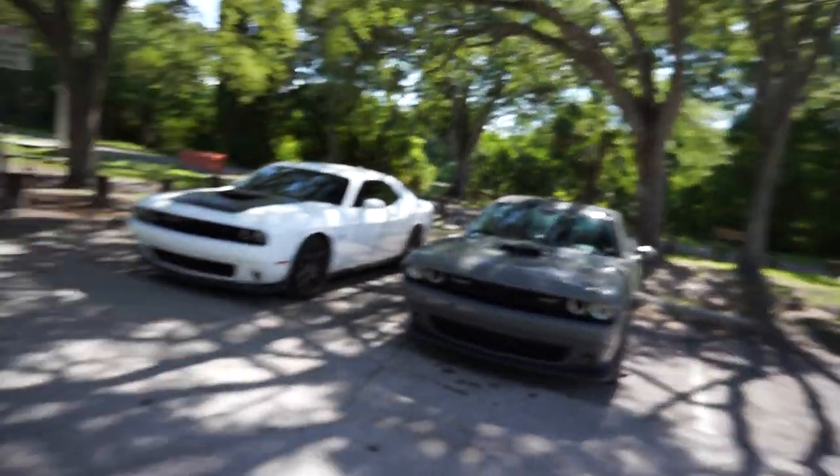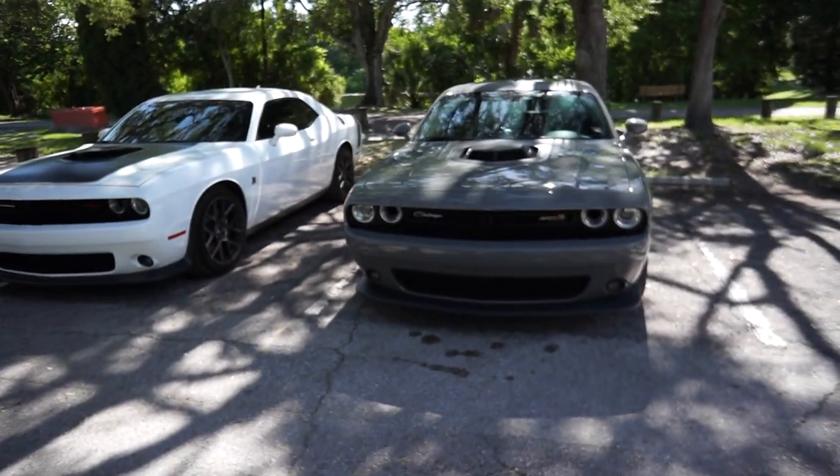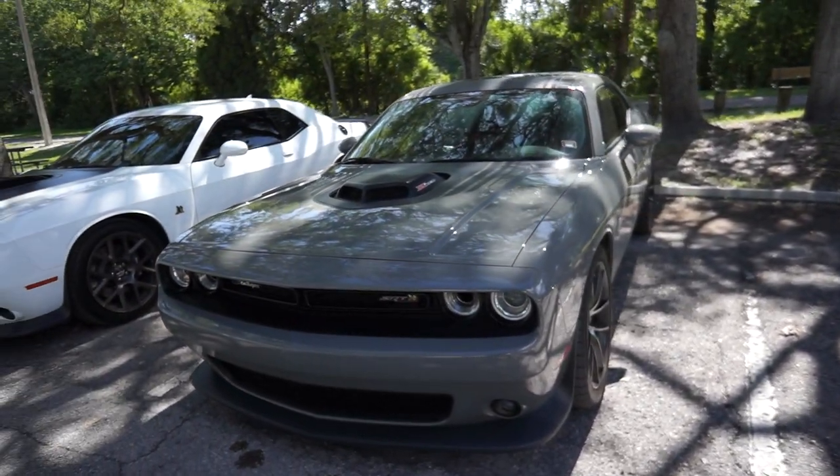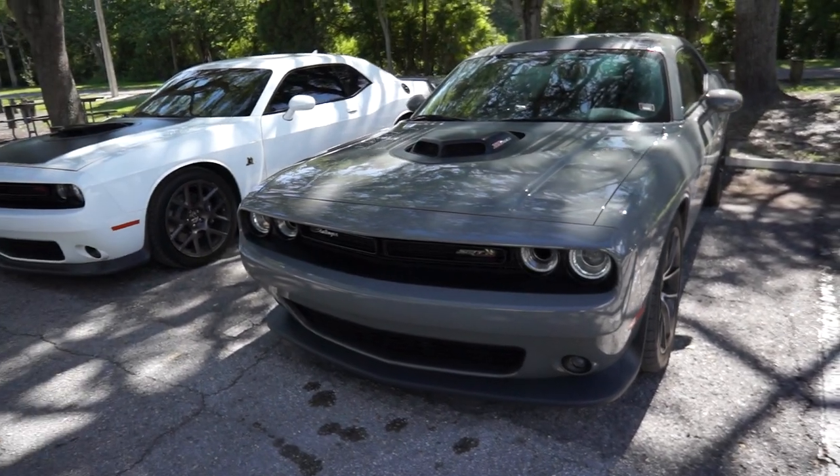Alright guys, those are the seven things I hate about my car. Keep in mind I actually don't hate my car at all — I was just trying to find things to say. I actually really love my car and I wouldn't trade it for anything in the world. Catch you on the next video.